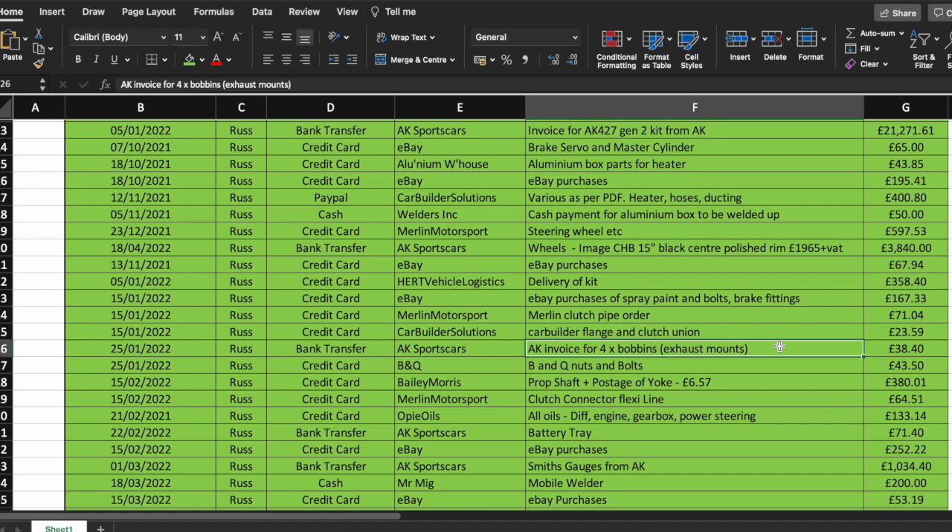Just when you think you've spent all your money and only have a few tens of pounds left, you suddenly have quite hefty bills to pay. Having to go back to AK for the bobbins was a bit of a surprise — another £40 plus postage. Make sure you get everything squared away so it's delivered with the kit and you don't have unexpected bills or further postage costs.